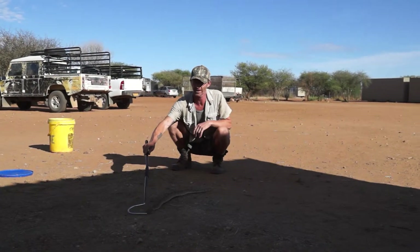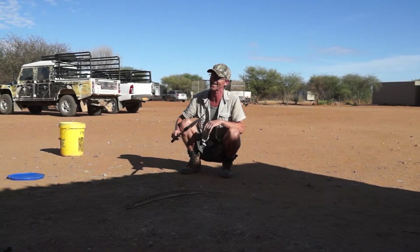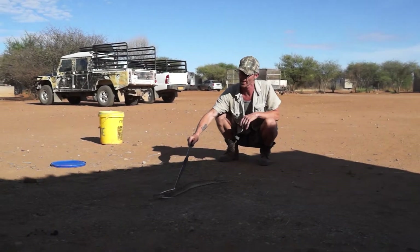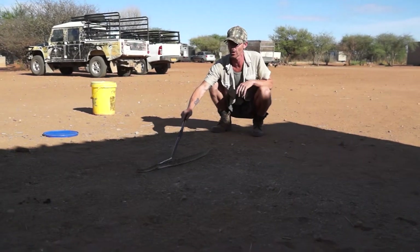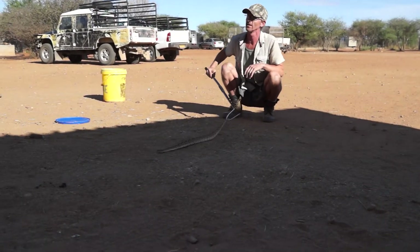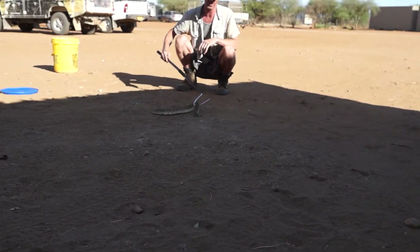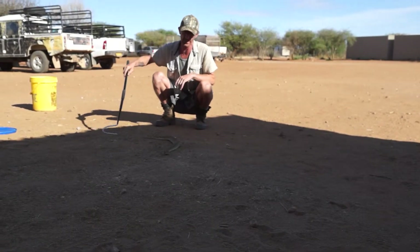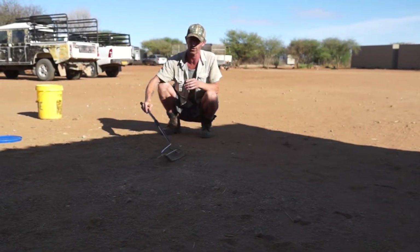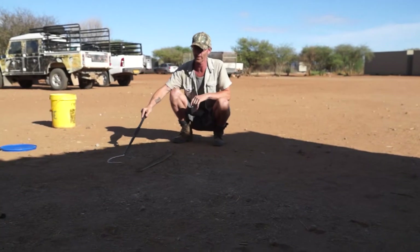When it strikes a rat, it bends the rat in half — it breaks it in half. It's an incredibly powerful snake. But as you can see, it's quite calm. It's not sitting there waiting for you to pass by so that it can bite you. It's just that if you don't see it and step right beside it or lightly on top of it, then it just bites in self-defense.